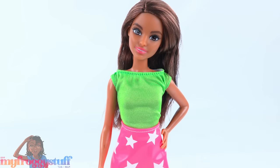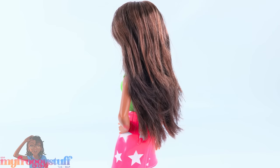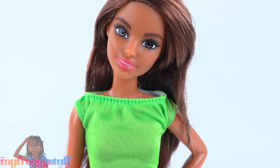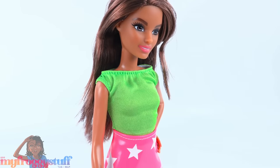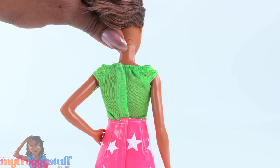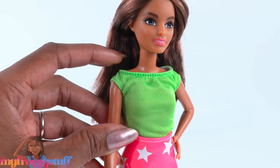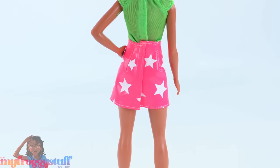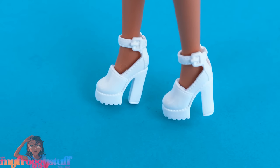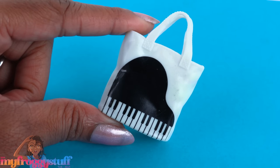Teresa is on a petite Barbie body. She has layered brown hair, large brown eyes, and pink lipstick. She wears a green short-sleeve top with elastic around the neckline that velcros in the back — personally I would have liked to have seen the top without the elastic to reduce bulk. She wears a shiny pink patent leather-like skirt with white stars that also velcros in the back, and chunky white shoes. Next to her in the box was a white tote bag with a piano printed on the front that you can actually put stuff inside.